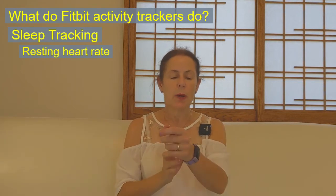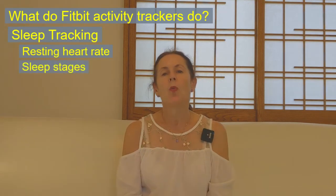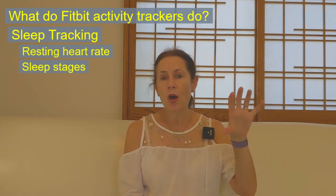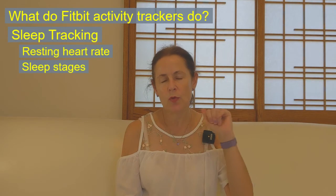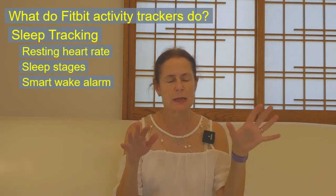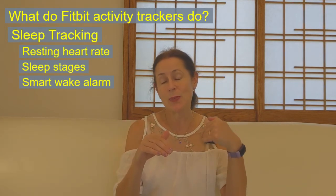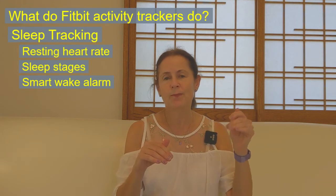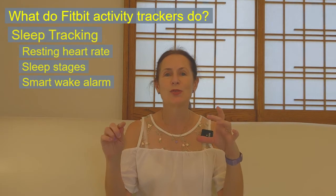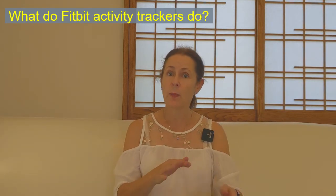It's able to tell by your heart rate while you're sleeping whether you are in light sleep, deep sleep, or REM — rapid eye movement sleep. If you're a sleep expert you'll know there are other waves like theta and delta, but Fitbit keeps it simple: just light sleep, deep sleep, and REM. You get a little graph in the morning showing how you slept and when you were in each of those stages. And if you get up to go to the bathroom, it can tell because the step counter kicks in.